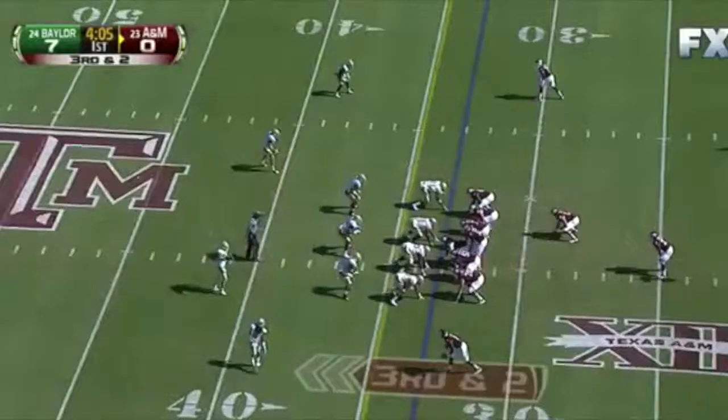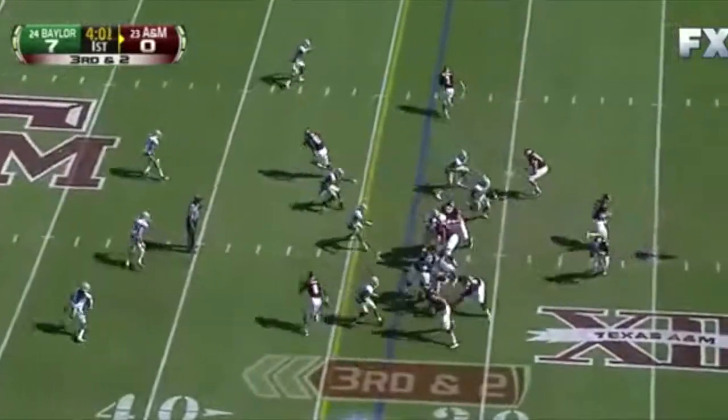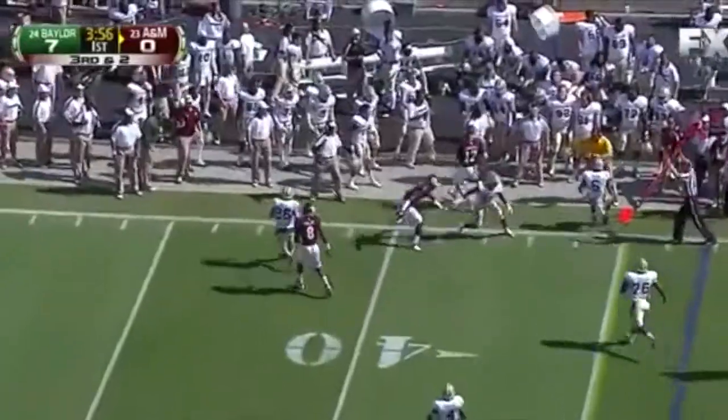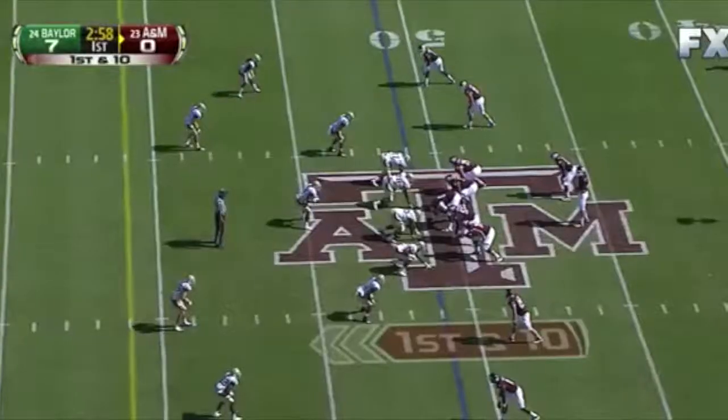Wright dealing with a hamstring injury and a head injury last week, not getting as many reps in practice. Third down at 2 — play fake, Tannehill rolling out of the pocket. He has running room and he'll pick up the first down, keep moving, saving for first downs and resetting the chains.